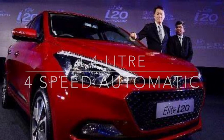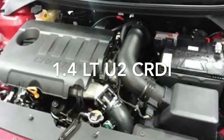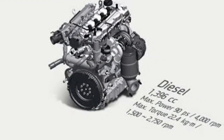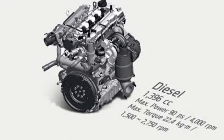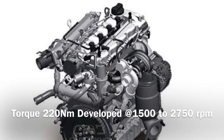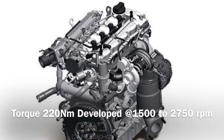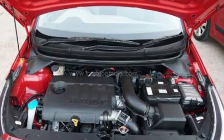The diesel engine is a 1.4 litre U2 CRDI unit with a displacement of 1396 cc, developing 88.7 bhp at 4000 rpm, and a peak torque of 220 Nm developed between 1500 to 2750 rpm. The diesel engine comes with a six-speed manual transmission which helps maximize fuel efficiency and performance.